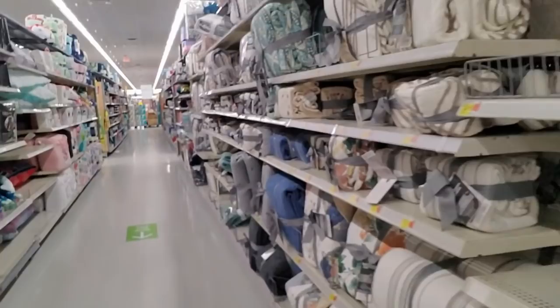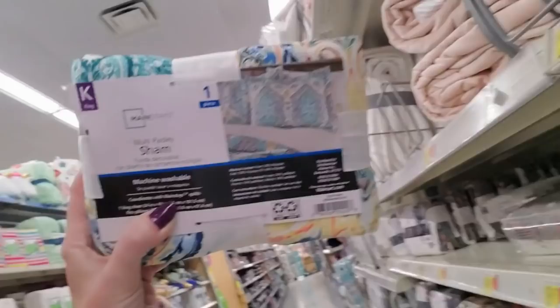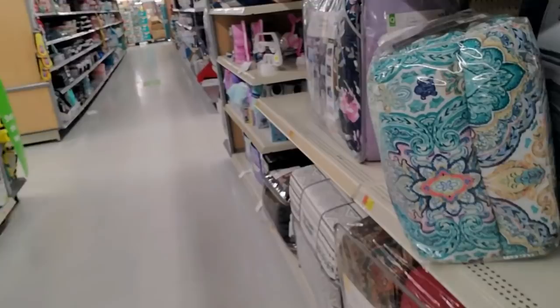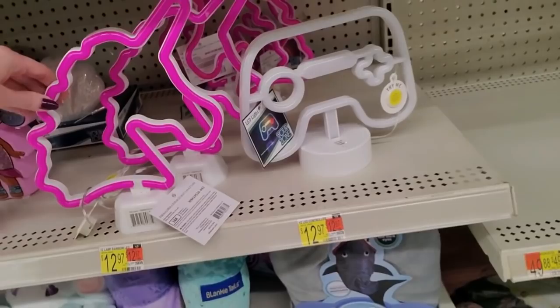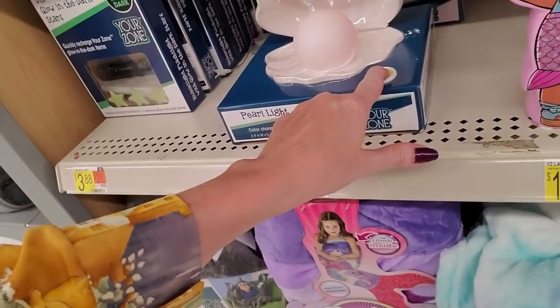Over here we have blankets and throws. Oh, that's a multi-paisley sham — that's really pretty. We have little neon lights — fake neon. This one looks like a controller, that's cool and multicolored. And a unicorn. Here's one that looks like a pearl — not very bright.